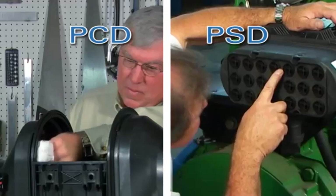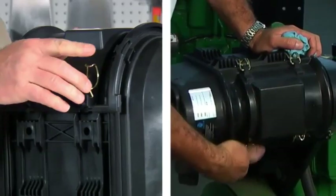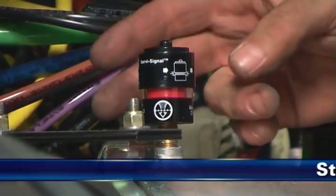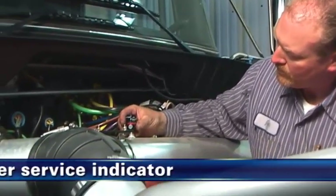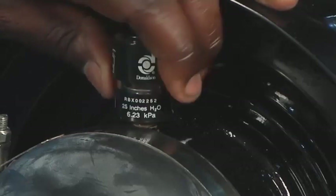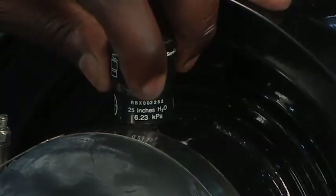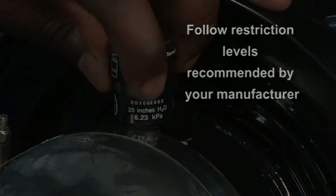Im Folgenden finden Sie die empfohlenen Wartungsschritte. Bei einigen Modellen befindet sich die Serviceabdeckung an einer anderen Stelle als auf der Abbildung. Schritt 1: Überprüfen Sie die Filterwartungsanzeige. Auf dem Luftfiltersystem montierte Filterwartungsanzeigen werden empfohlen, um den Widerstandsgrad des Luftfilters zu überwachen und während des normalen Betriebs auf eine erforderliche Wartung hinzuweisen. Tauschen Sie den Filter nur dann aus, wenn der Widerstandsgrad den vom Motor- oder Ausrüstungshersteller empfohlenen Maximalwert erreicht hat.